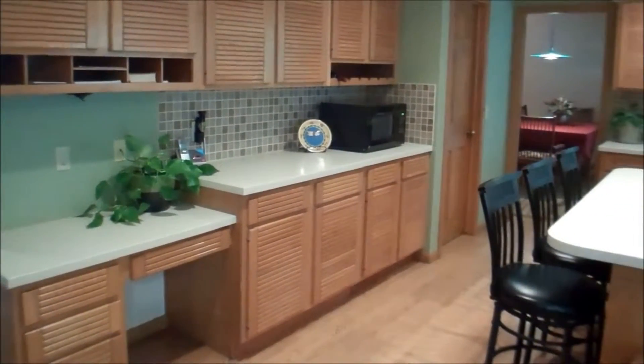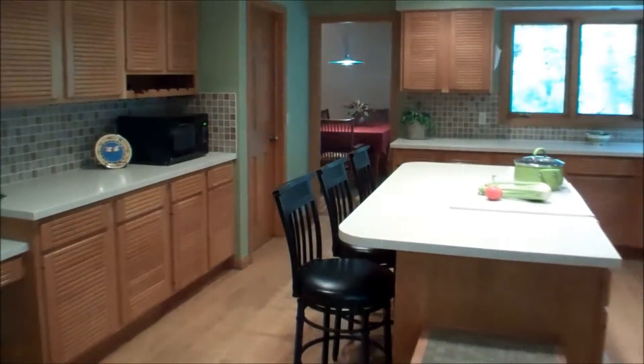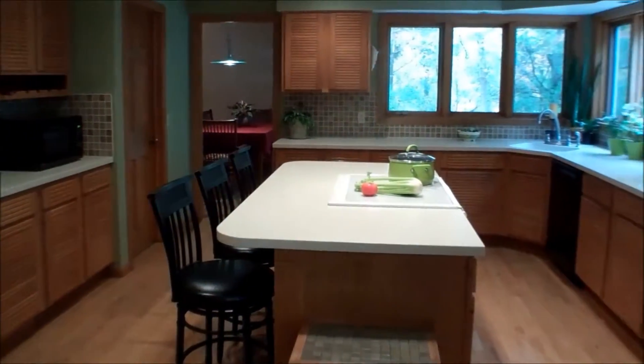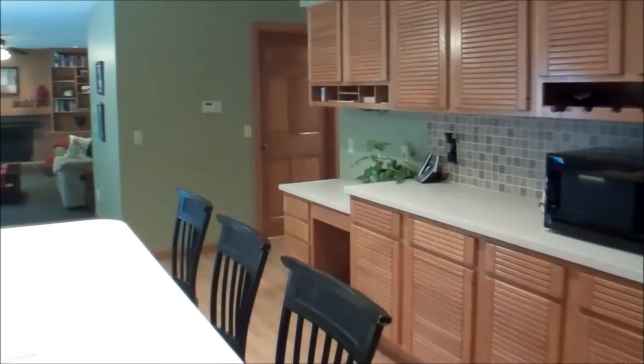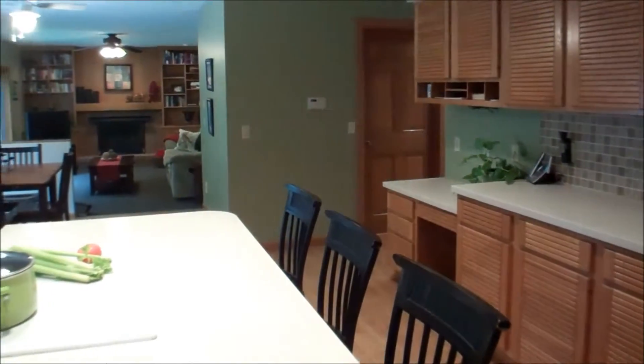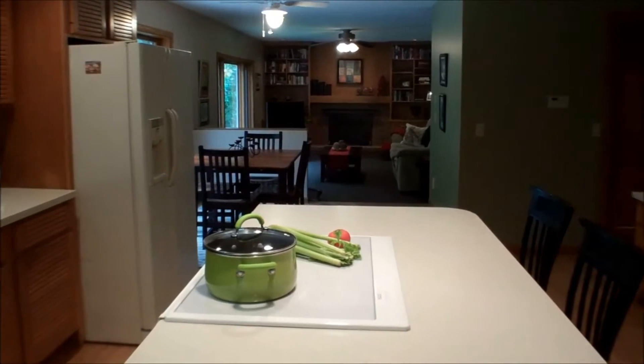First is a look at the large kitchen. It has lots of cabinets and counter space, and it's open to the eating area and family room.